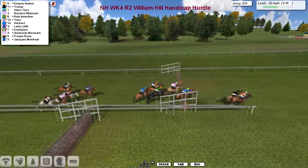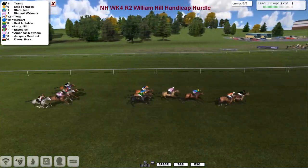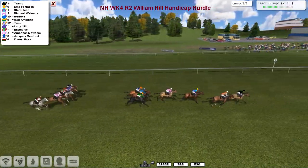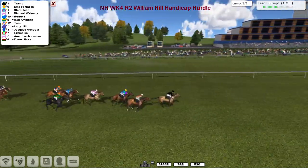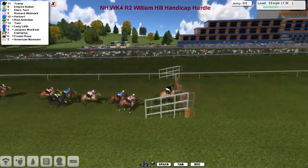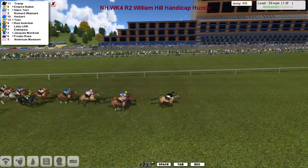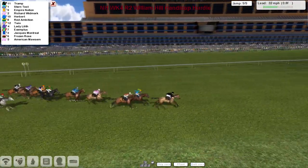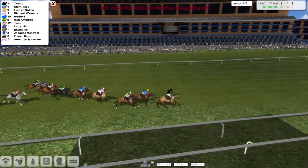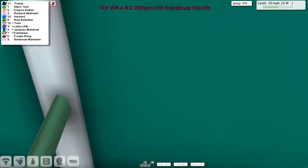Empire Nation is now being pressed by Trump over the second last. Empire Nation challenged by Trump — and Trump goes on, overtaking Empire Nation. Trump is a good length clear as they come down towards the final flight. It's Trump in the lead from Empire Nation, then Stern Test and Richard Widmark up to the final flight. Trump takes it well, Empire Nation second. Nothing's going to get to this — Trump still in front with a furlong to go, though Stern Test tries to plot out a big challenge. Trump is beginning to struggle.